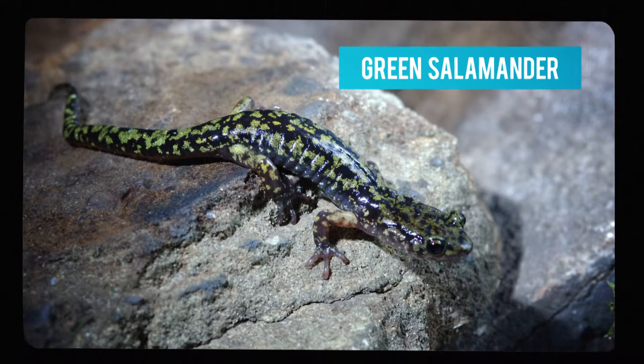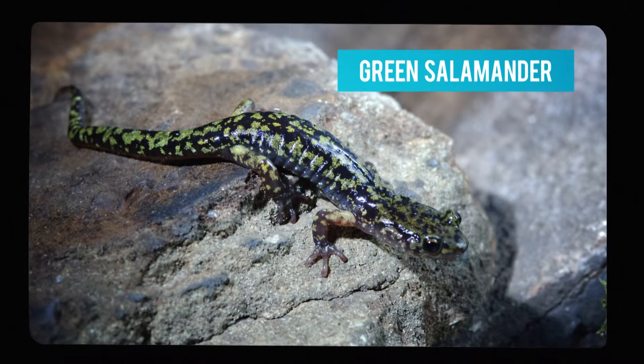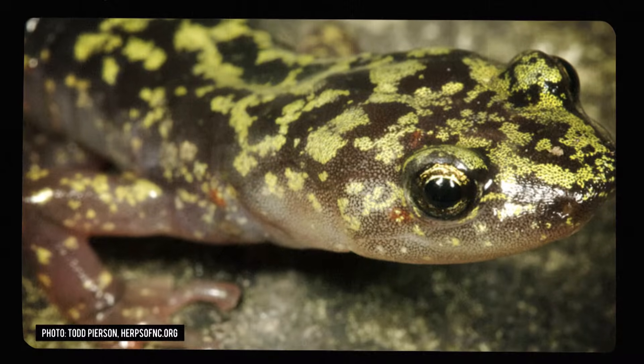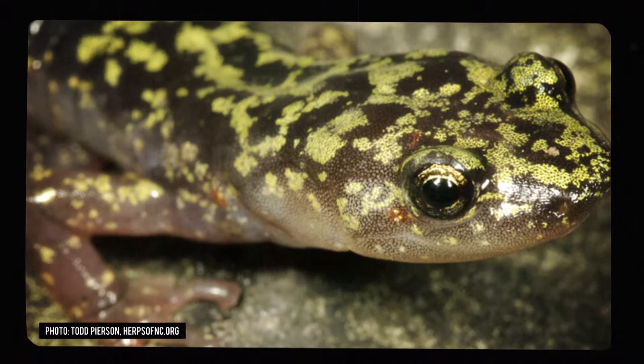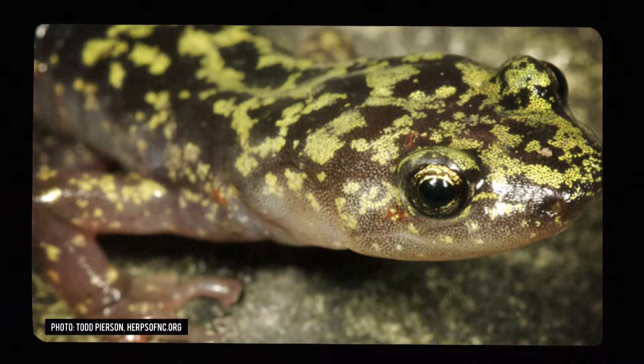As far as animals go in the bluegrass region, you can find the rare green salamander. These little guys are between three and five inches long. Their mottled green, gray, and brown skin keeps them camouflaged in the wild. They hide out in the cracks and crevices of rocks and logs. These bug-eaters don't stray very far from their preferred environment.